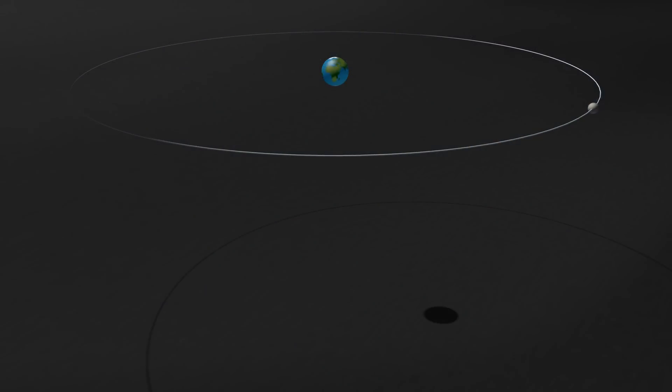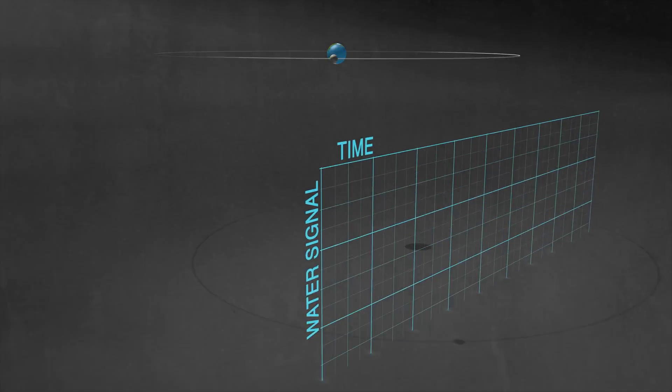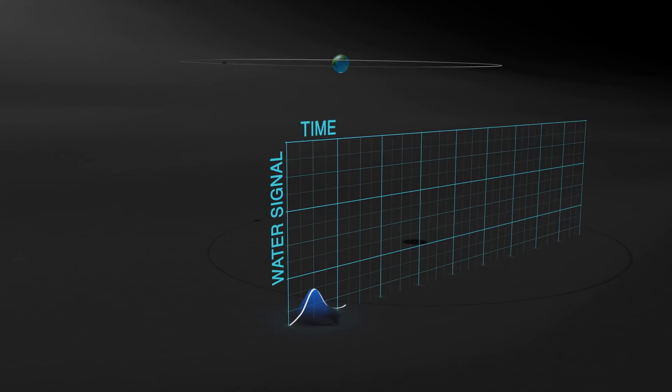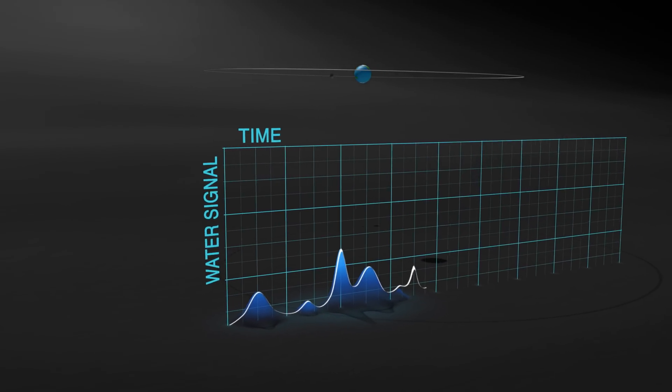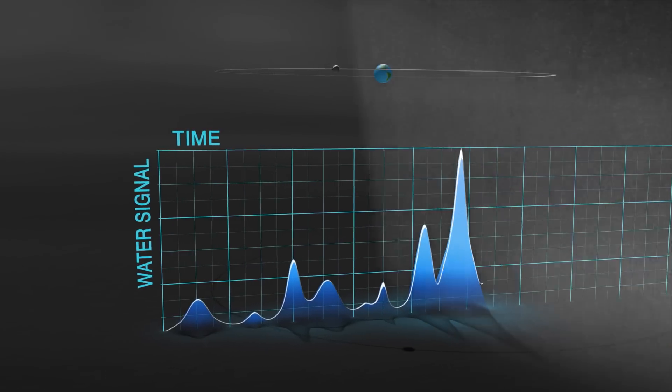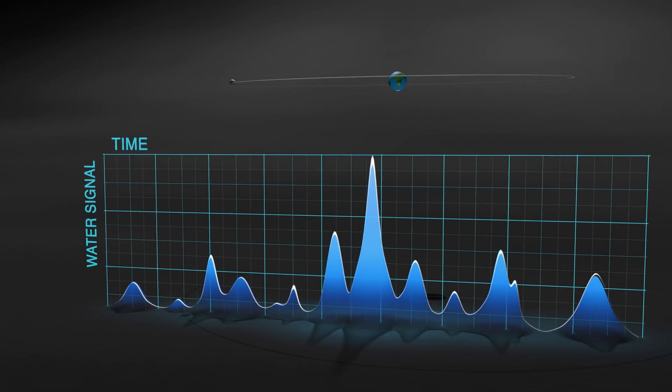By analyzing the data returned by the Neutral Mass Spectrometer, we found that the intensity and the frequencies of the fluctuations of signals from the water were perfectly correlated with known meteor streams. For example, we were able to detect a big spike of water during the Geminid meteor shower that occurred in December of 2013.